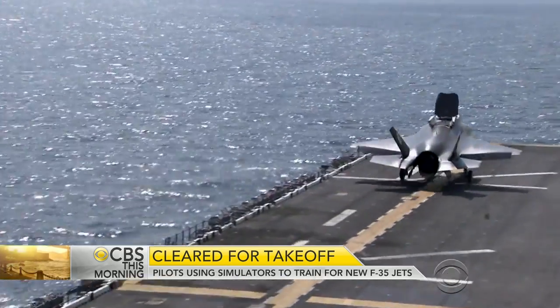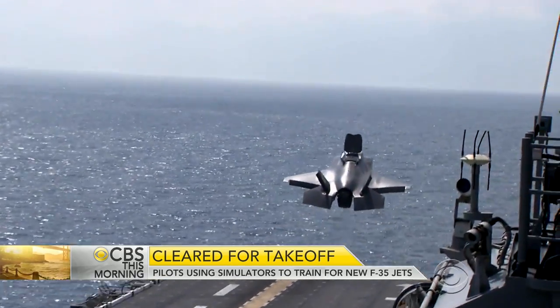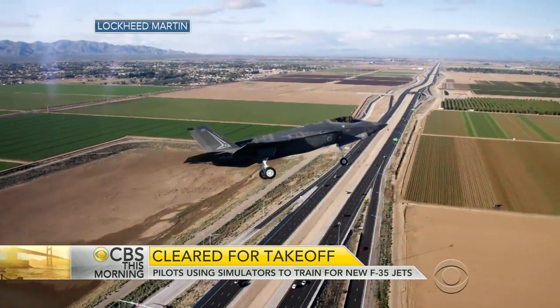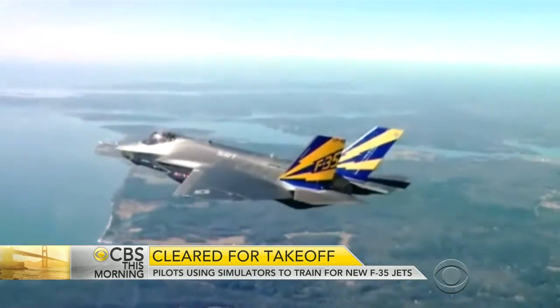How long has it taken? The program actually probably started 18 to 20 years ago. Twenty years and the plane is not operational? No, sir — but that's not unusual these days. The Marine Corps will go operational later this year. The Air Force will be about a year later, between August and December of 2016, and the Navy will be a year or so after that.